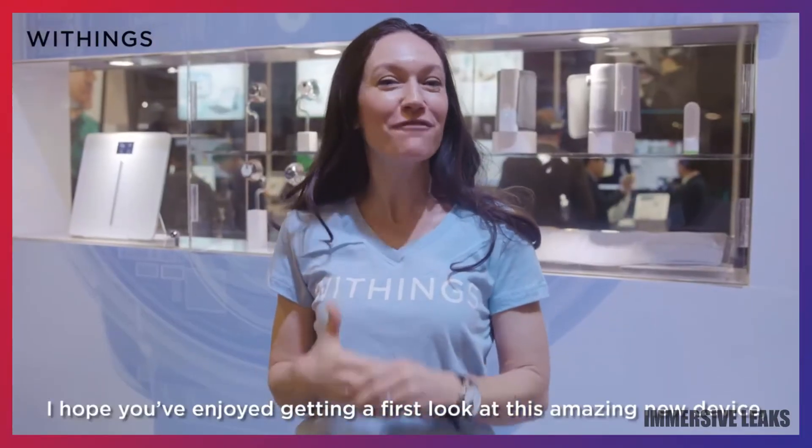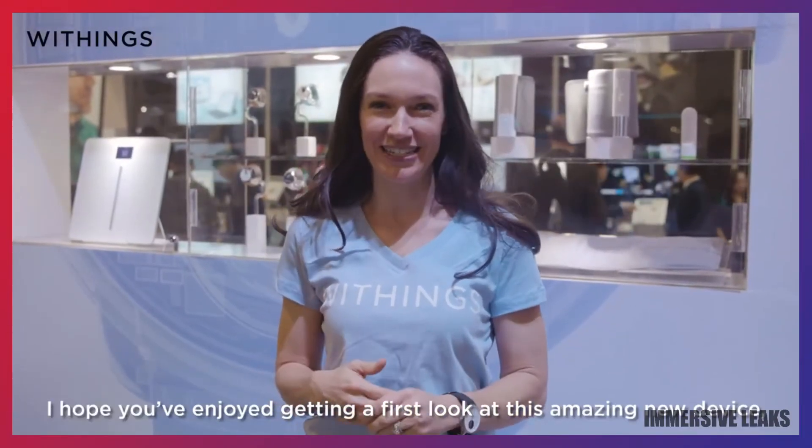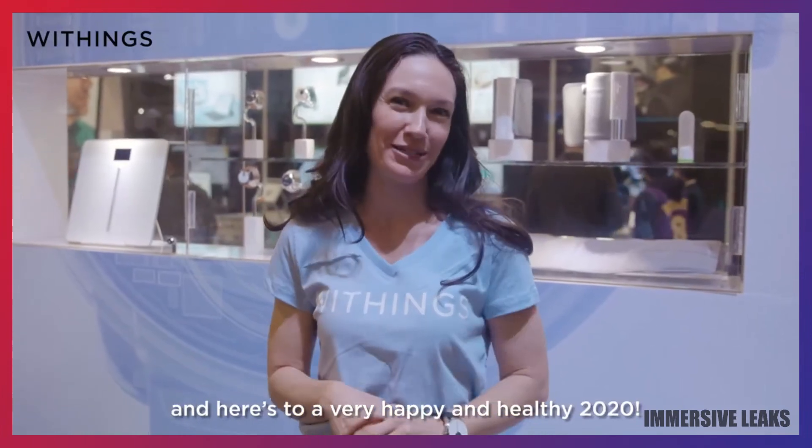I hope you've enjoyed getting a first look at this amazing new device, and here's to a very happy and healthy 2020.